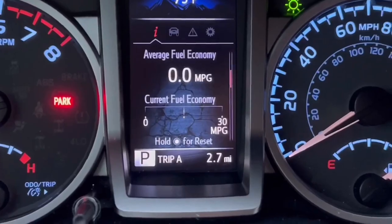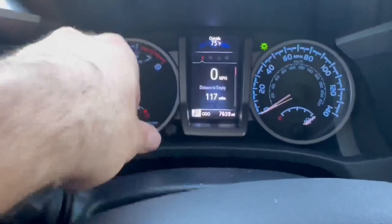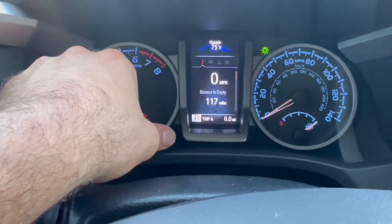I just filled up and the truck is all the way full. I'm going to trip A and resetting it to zero — this will be my normal setting, doing nothing to my truck. These next couple weeks are going to be repetitive, going from point A to point B, so it should be a pretty accurate test. No long drives or anything out of the ordinary. I'll see you guys in one week.